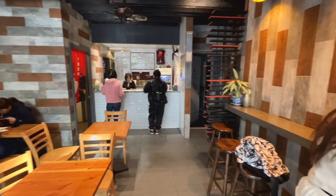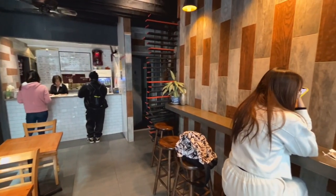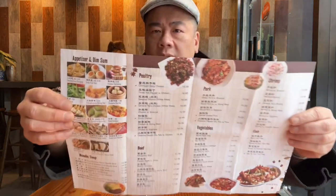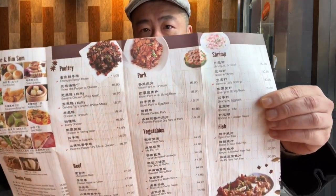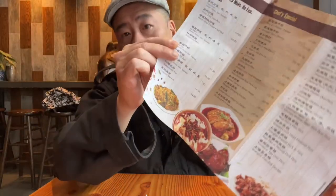It's a pretty small place. There's actually quite a bit of stuff here that I would like to try — the pictures make it look so good, guys. Look at these pictures, very enticing. This is a very good menu design.